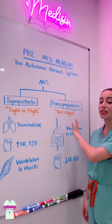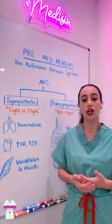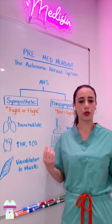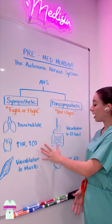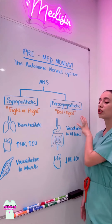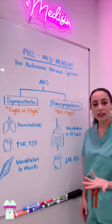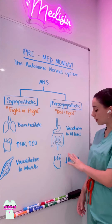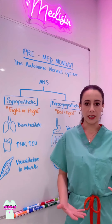The Parasympathetic Nervous System is the opposite of this. It's classically considered the rest-and-digest system. After you've eaten a big meal, or when there's no perceived threat and you're in a state of relaxation, your body needs a lot of blood to your gastrointestinal tract, so we're going to vasodilate the GI tract. We can also conserve energy by lowering our heart rate and cardiac output.